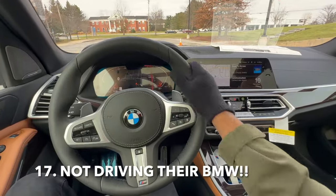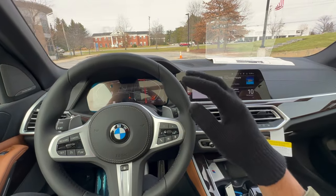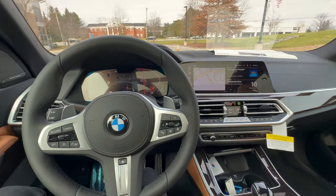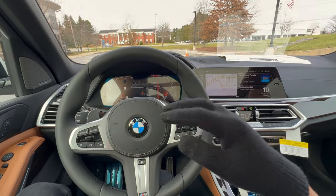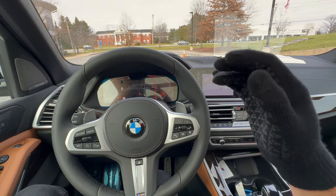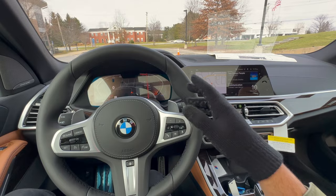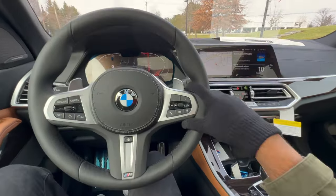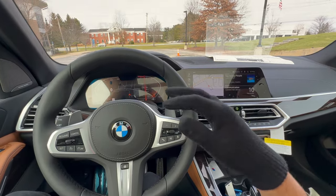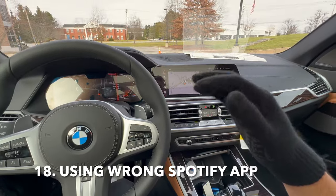One mistake BMW owners make is not driving their vehicle because it's too precious to them. You have a BMW — do not be afraid to put miles on it. BMWs are known for their driving experience, so get it out of the garage and have fun with it. At the end of the day, a car is just a car and these cars are meant to be driven.